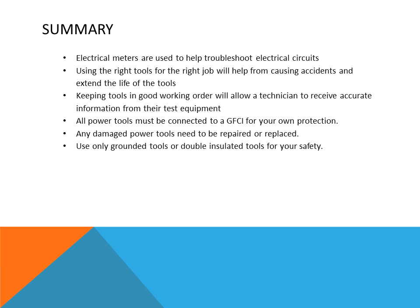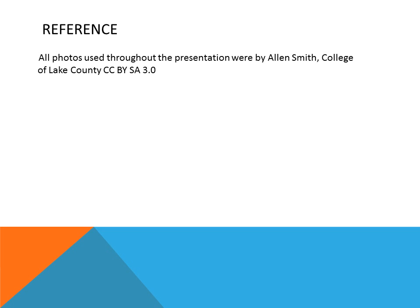Some of the chemicals we need to keep in mind include condenser coil cleaner, evaporator coil cleaner, cooling tower chemicals, boiler chemicals, refrigerant oils, and refrigerants. Please refer to the material safety data sheets for each of these chemicals.